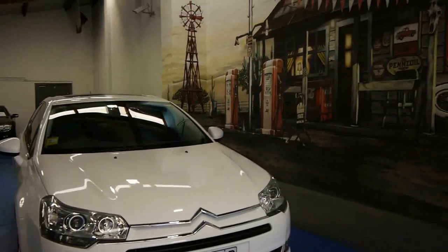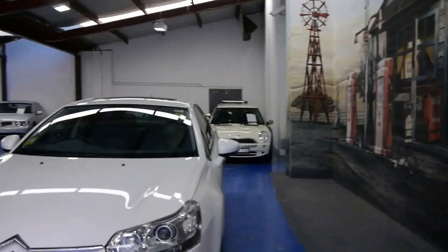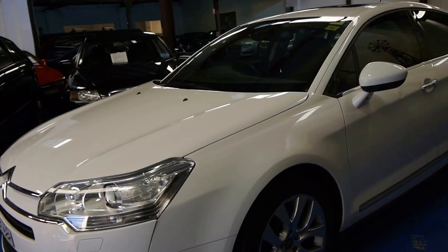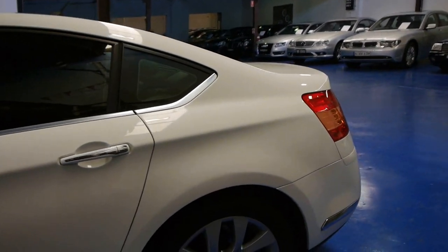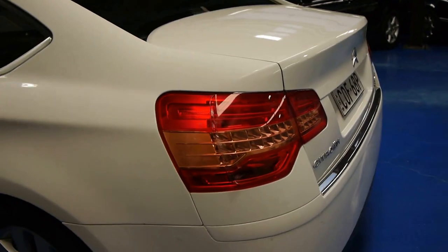Our business is called the Old Timer Centre. We're at 101 to 103 Illawarra Road in Marrickville. We have 65 cars, a mechanic, a detailer, and we really try to thoroughly check all of our cars. If you'd like to come here Monday to Saturday — Sunday by appointment only — we'd love to show you the car. Thank you.